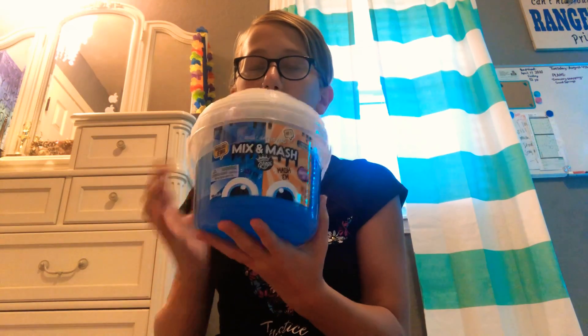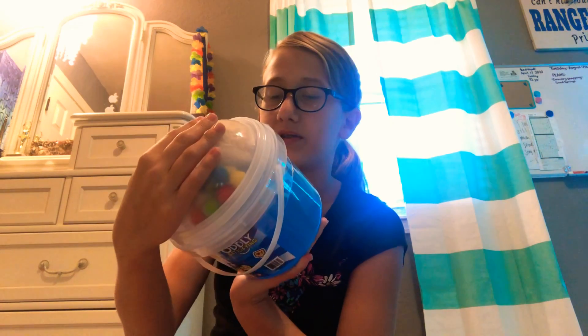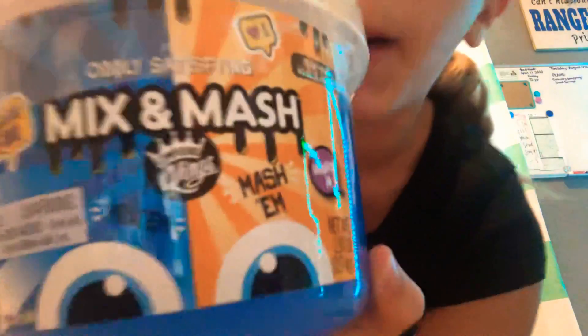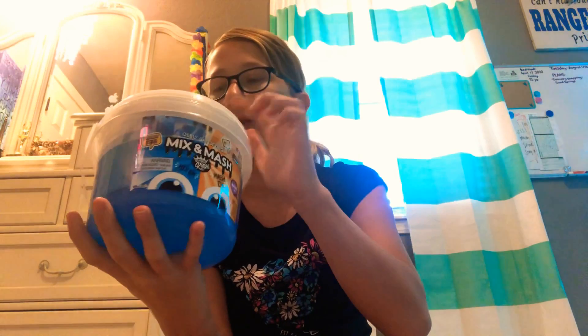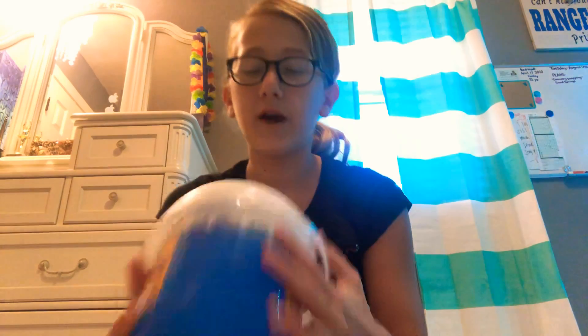I got four things from Walmart today. The first thing I got was some slime. Every time I go to Walmart I have to get a slime because their slime aisle has so many options, and Walmart just has the best slime. This one is really cool — it's called Mix and Mash by the brand Compound Kings, which has really good slime. I got blue slime with add-ins: there's pom-poms, foam balls, beads, and all that stuff. You add the add-ins into the slime and mix it — very cool slime.